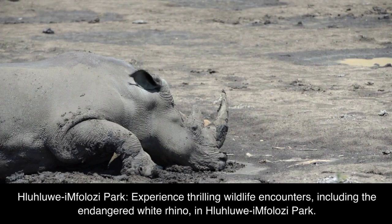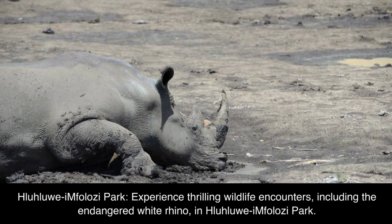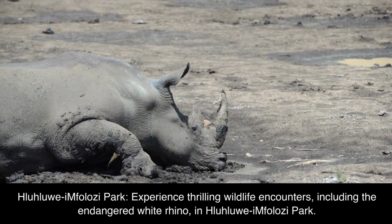Hluhluwe-iMfolozi Park: experience thrilling wildlife encounters, including the endangered white rhino, in Hluhluwe-iMfolozi Park.